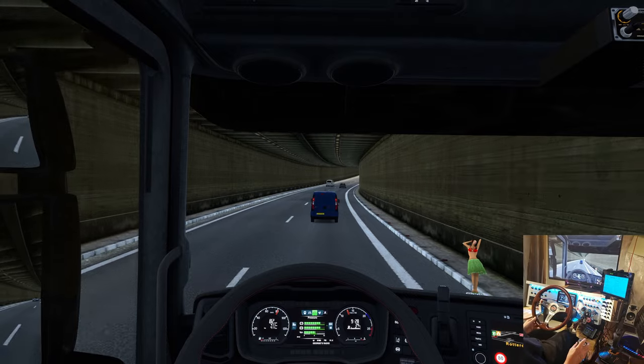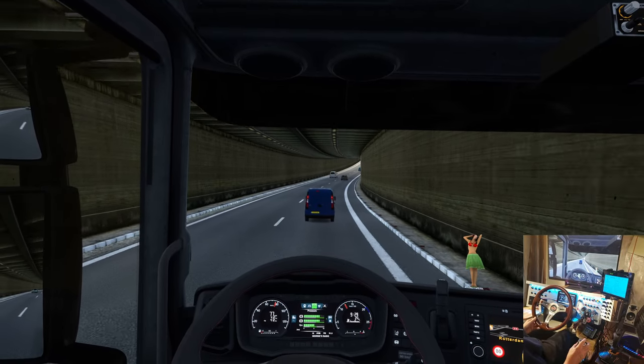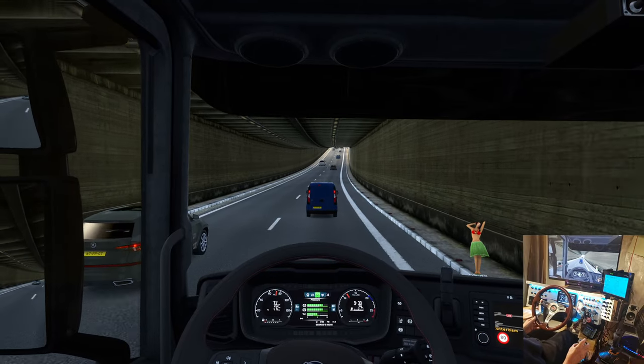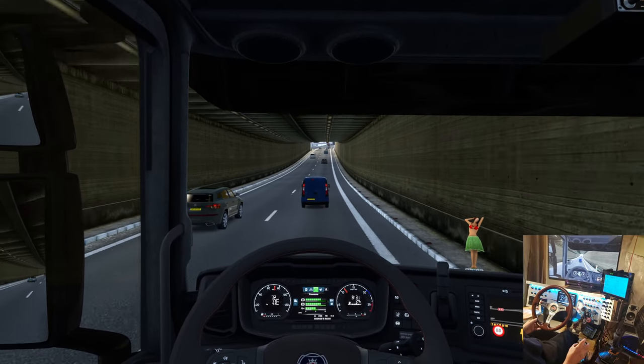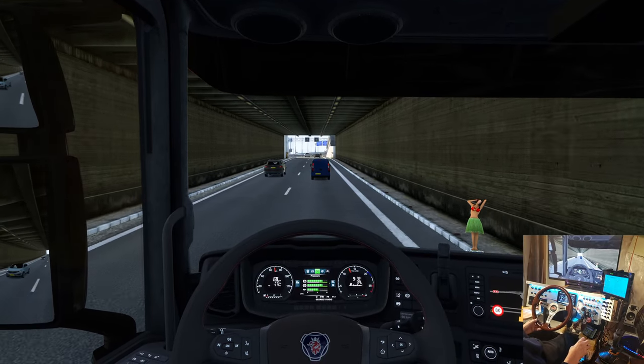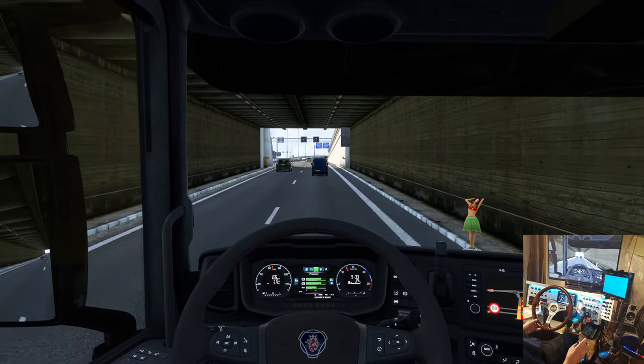I might follow more of what I'm doing with my ATS video channel — go to different places, see different things, drive different trucks.